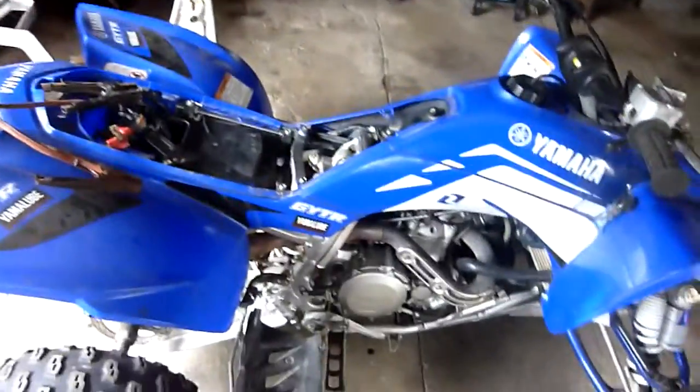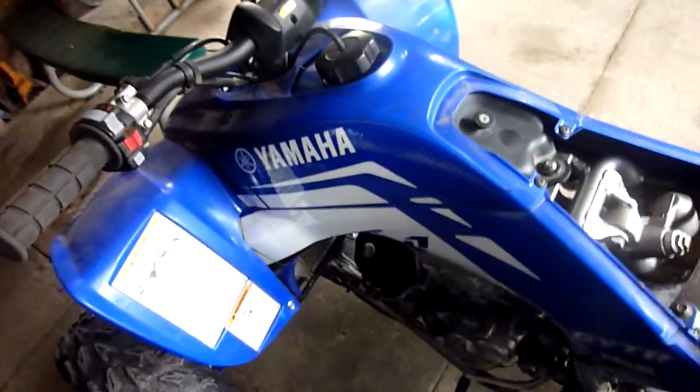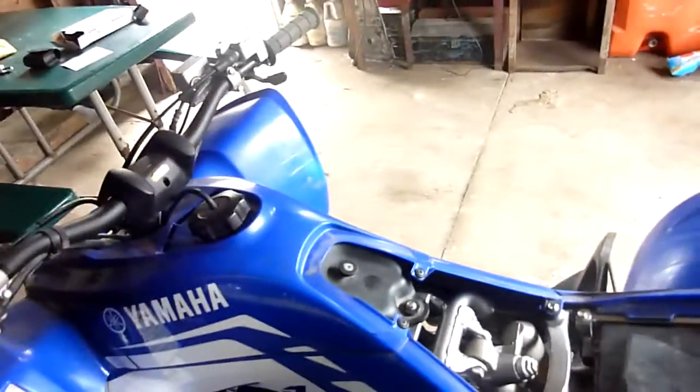Okay, 2008 YFZ 450. The quad is in really, really nice shape. The only two issues it has: it needs a new battery, and it's got a really bad bog leaving idle — like when you first go to take off, it'll either stall out or not want to take the gas. But once you get it past that little bad spot, the quad runs fine and it's an animal.